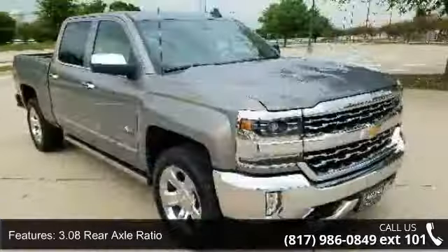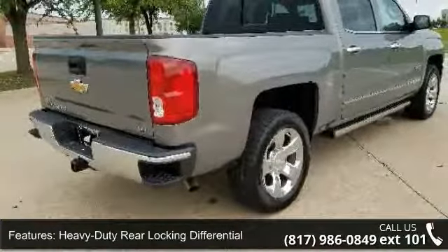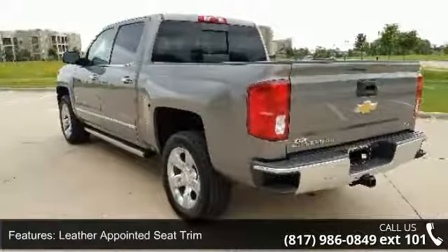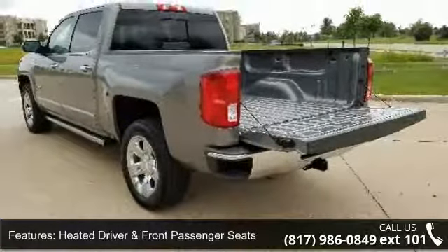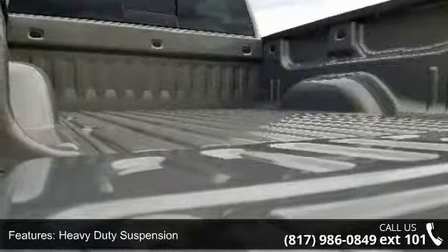Some of the top features included with this vehicle are 3.08 rear axle ratio, heavy-duty rear locking differential, 18x8.5 bright machine aluminum wheels, leather appointed seat trim, heated driver and front passenger seats, heavy-duty suspension, Sirius XM satellite radio, electric rear window defogger, OnStar 3 months guidance plan, and trailering package.